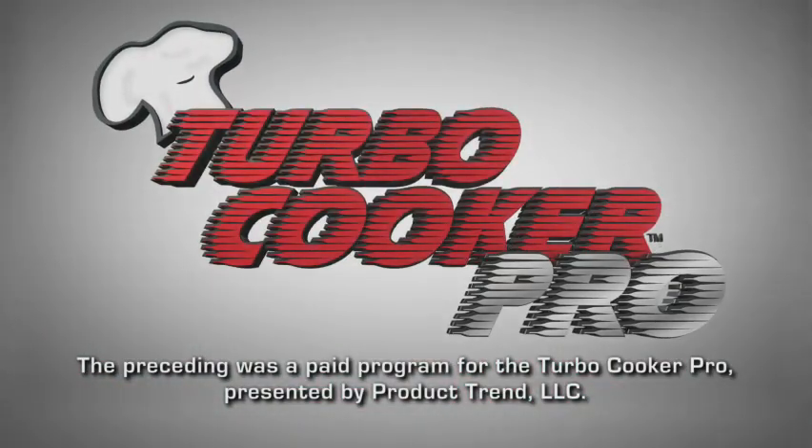The preceding was a paid program for the Turbo Cooker Pro, presented by Product Trend, LLC.